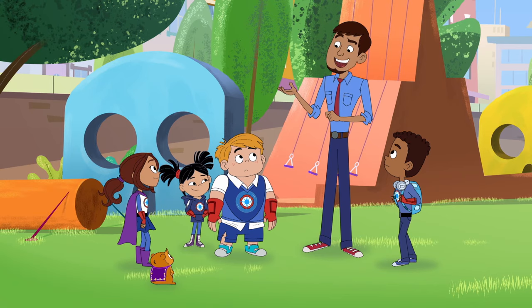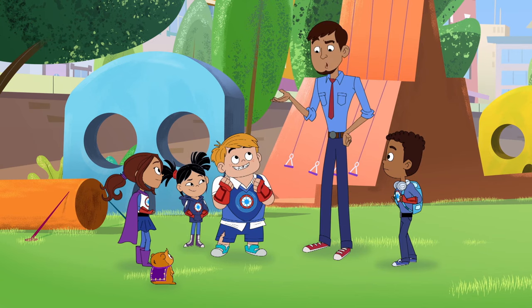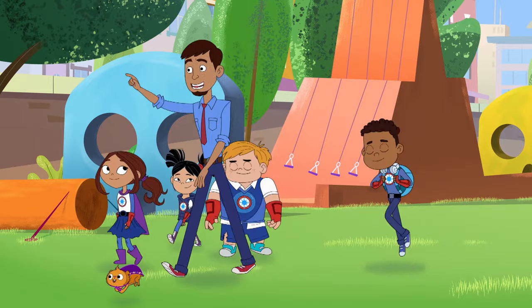Well, why don't you make some new hero suits yourselves? We could do that? Why not? Vamos! To the classroom!